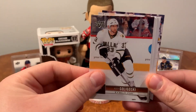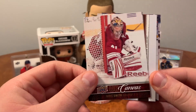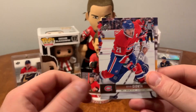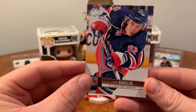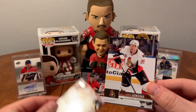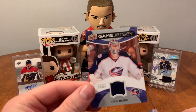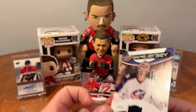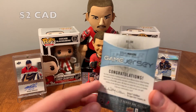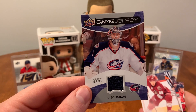Anthony Stewart, Alex Goligoski, Jonathan Quick. UD Canvas — Mike Smith. Simeon Varlamov, Jordan Eberle, Brian Gionta, and Carl Hagelin. Martin Erat, Sergey Gonchar. Oh — a UD Game Jersey of Steve Mason of the Columbus Blue Jackets! That caught me off guard.